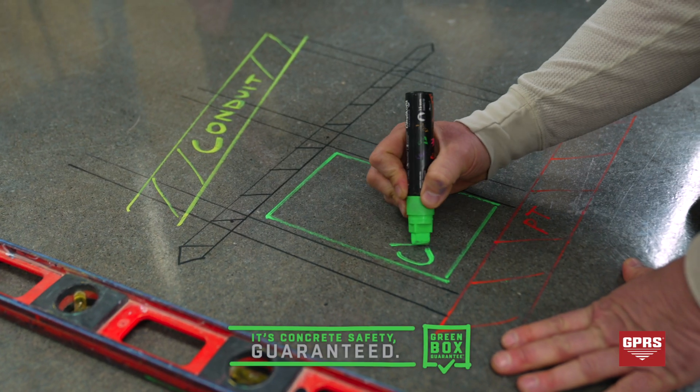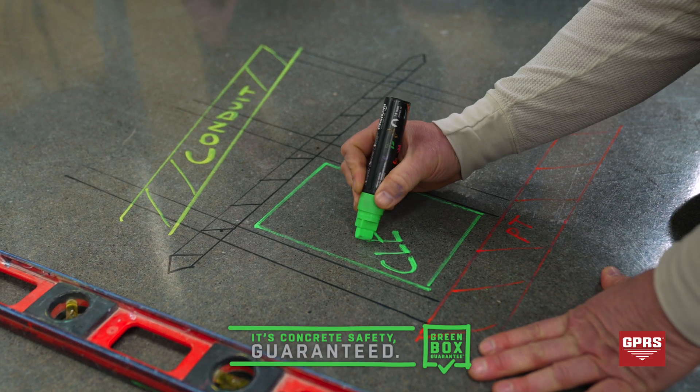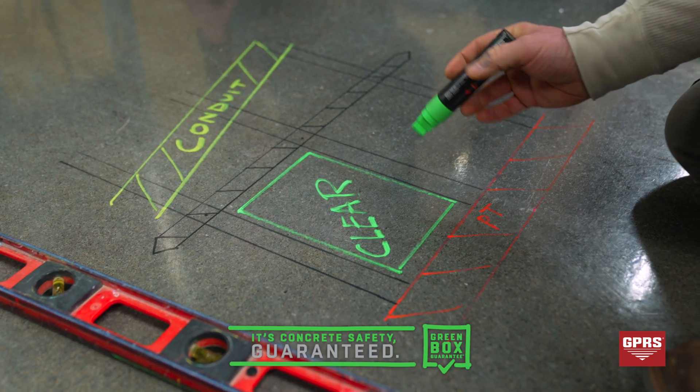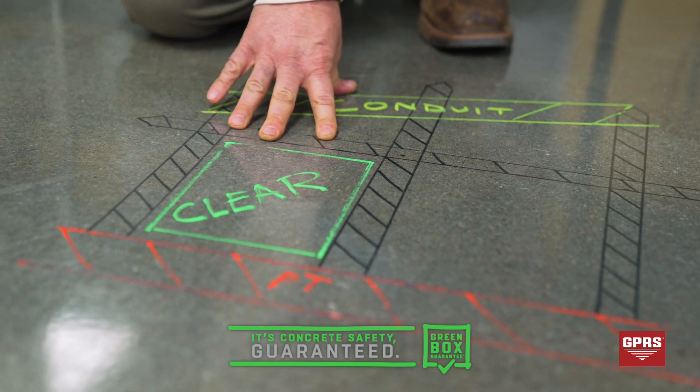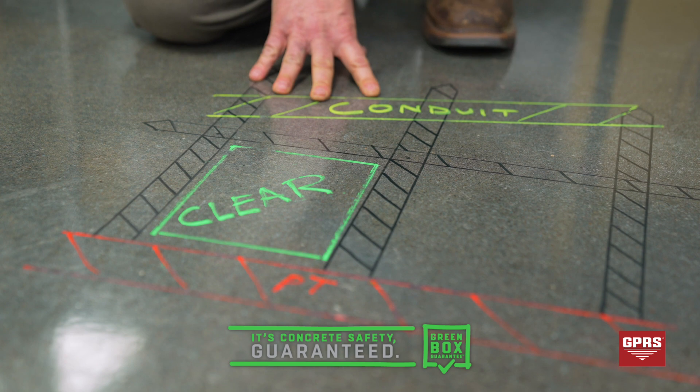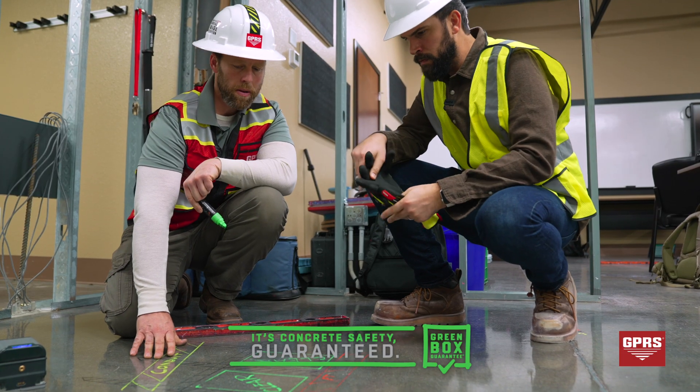We have what we call a green box guarantee. It's one of the things I really enjoy about working for GPRS, and it's actually shown here — we have scanned an area, found that there are no obstructions, and I've literally drawn a green box, typically with the word 'clear,' so our client knows that nothing will be found underneath.